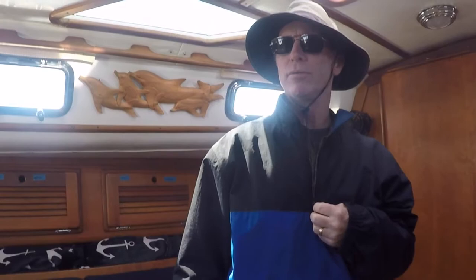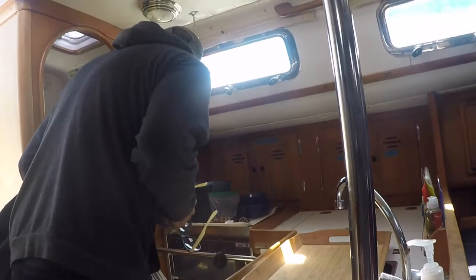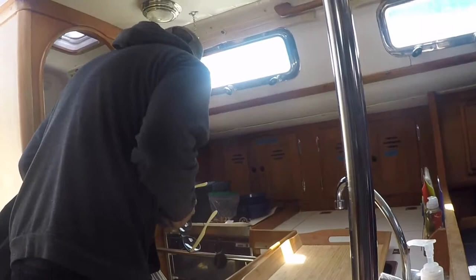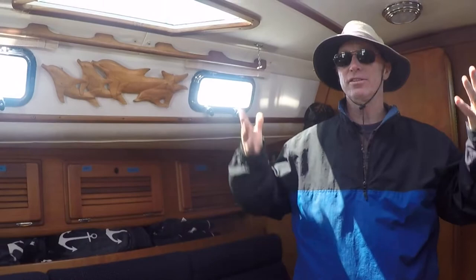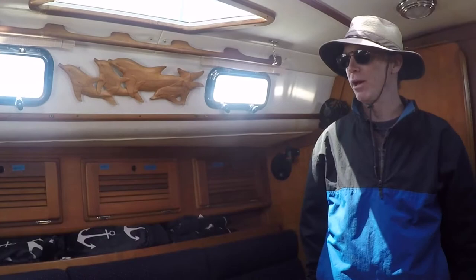This is pretty typical of a newer 35-36 foot boat. You've got a nice head back here with a shower, an aft cabin with a double bunk, this here slides out and becomes a double bunk, a single one here, and a bow berth up front. There are plenty of places to sleep.